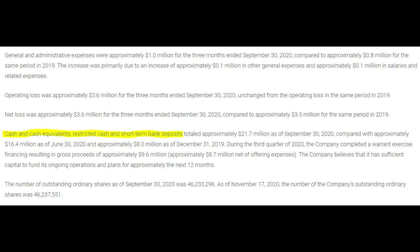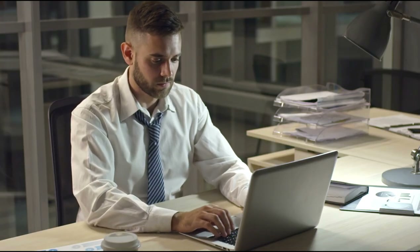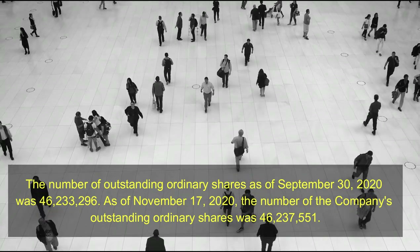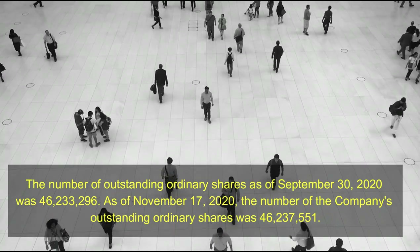Cash and cash equivalents, restricted cash, and short-term bank deposits totaled approximately $21.7 million as of September 30, 2020, compared to approximately $16.4 million as of June 30, 2020, and approximately $8 million as of December 31, 2019. During the third quarter of 2020, the company completed a warrant exercise financing resulting in gross proceeds of approximately $9.6 million, with approximately $8.7 million net of offering expenses. The company believes it has sufficient capital to fund its ongoing operations for approximately the next 12 months. The number of outstanding ordinary shares was 46,237,551 as of November 17, 2020, showing some share dilution for the company.